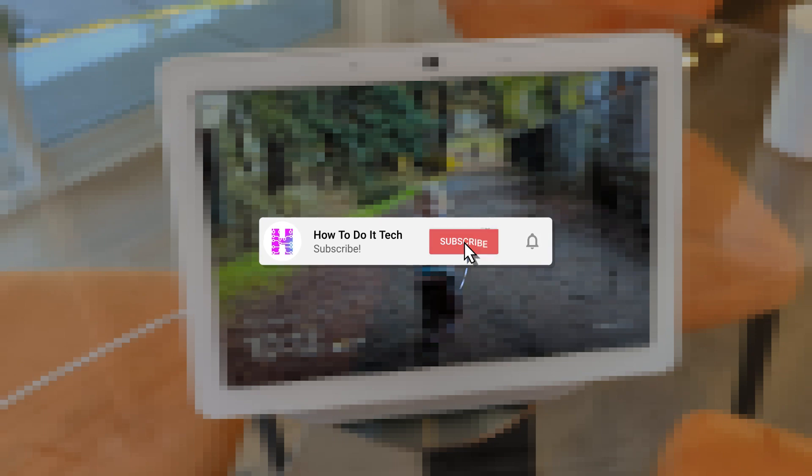Thanks for watching, and as always please like this video and subscribe to my channel for more content on the connected home and personal technology.